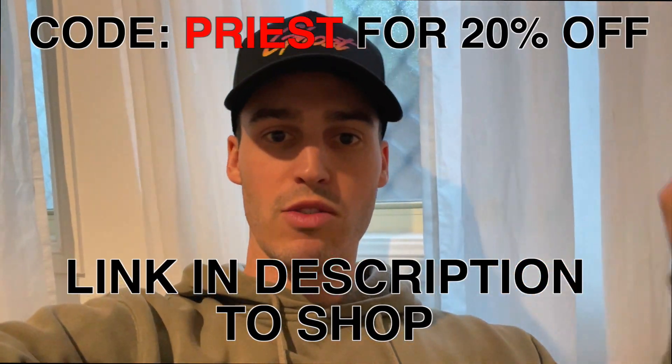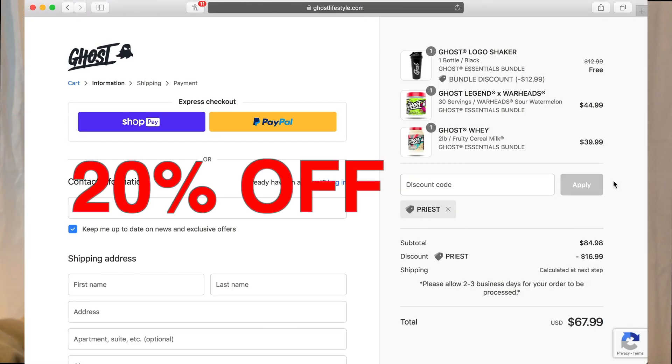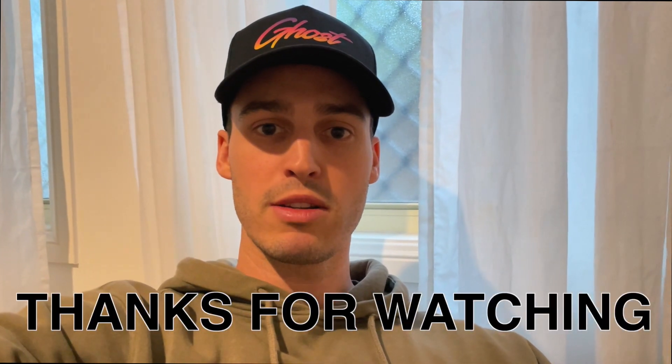Hopefully you guys enjoyed that quick video from Belgium — taking you through getting my dream watch. Very, very stoked with it! If you enjoyed the video, please hit the thumbs up button. If you're new here, hit subscribe to be notified whenever a new video comes out. Next week we'll be back with the Europe travel vlogs, and the next video we'll see you in Paris. Shoutout to Ghost as always — if you want to grab any supplements or energy products, use discount code PRIEST to save 20%. Thanks for watching, keep well, keep safe — peace!